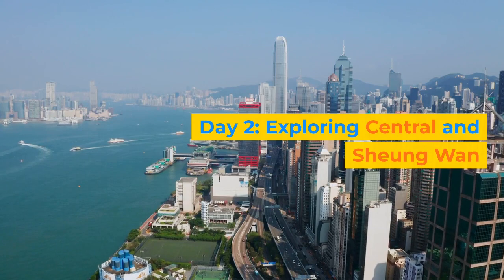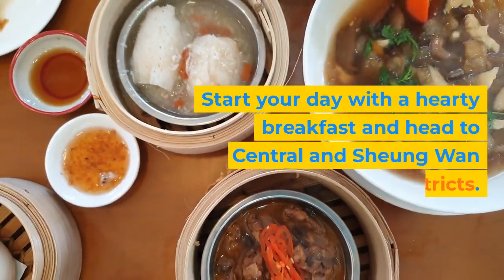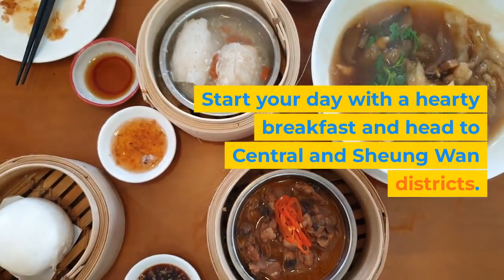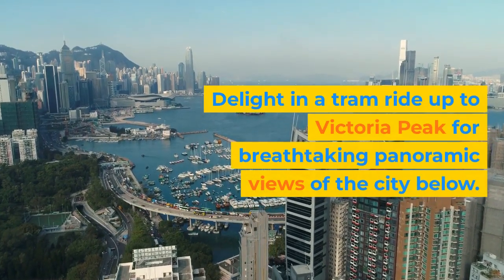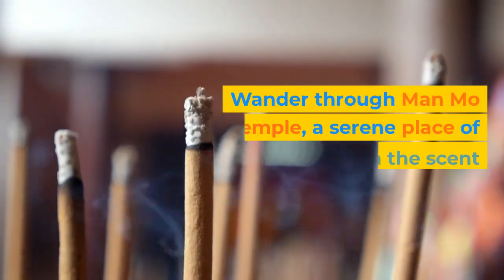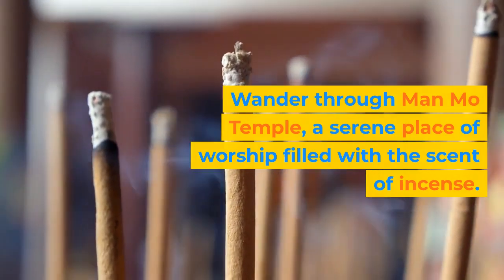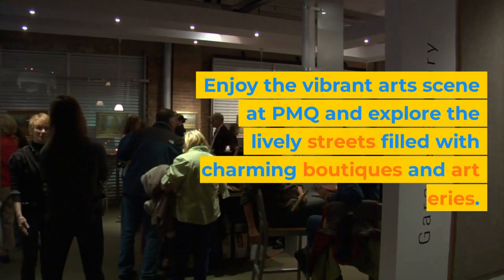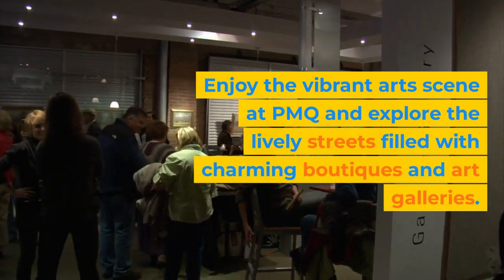Day 2: Exploring Central and Xiong Wan. Start your day with a hearty breakfast and head to the Central and Xiong Wan districts. Delight in a tram ride up to Victoria Peak for breathtaking panoramic views of the city below. Wander through Man Mo Temple, a serene place of worship filled with the scent of incense. Enjoy the vibrant art scene at PMQ and explore the lively streets filled with charming boutiques and art galleries.